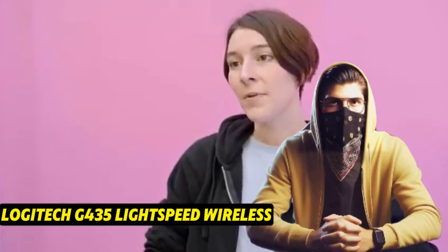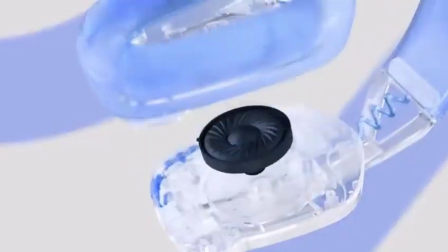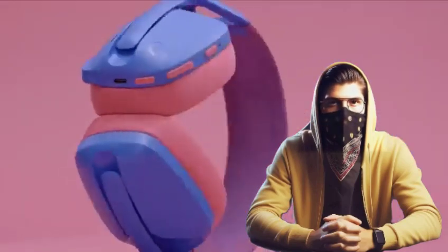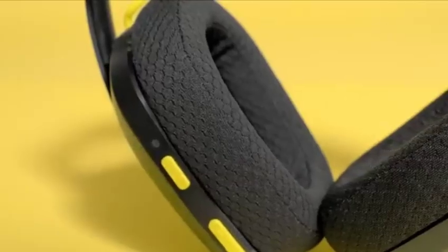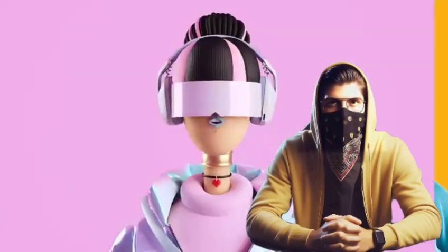Number 5: Logitech G435 LIGHTSPEED Wireless. The Logitech G435 LIGHTSPEED Wireless is the greatest low-cost gaming headset for PS5 we've tested. Logitech produces a respectable variety of low-cost gaming headphones that function admirably. The G435's plastic chassis isn't the most durable, but it has low latency across both Bluetooth and its wireless USB dongle. They also offer a somewhat warmer sound profile with stronger bass to emphasize explosions and footfall in the mix.